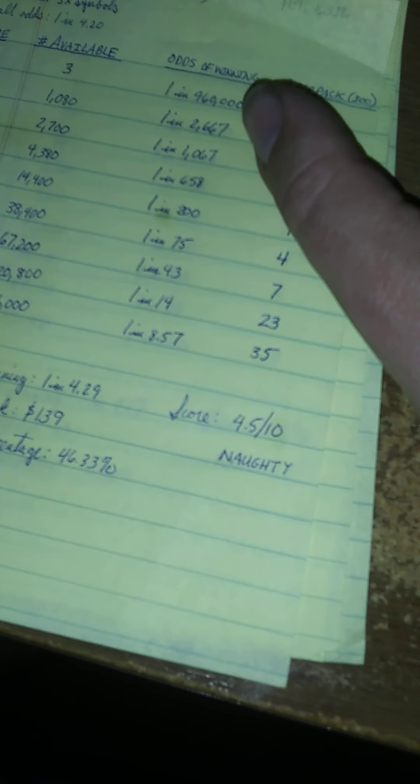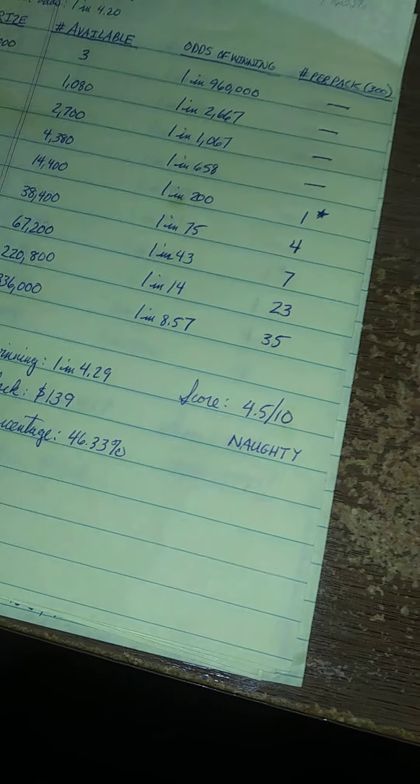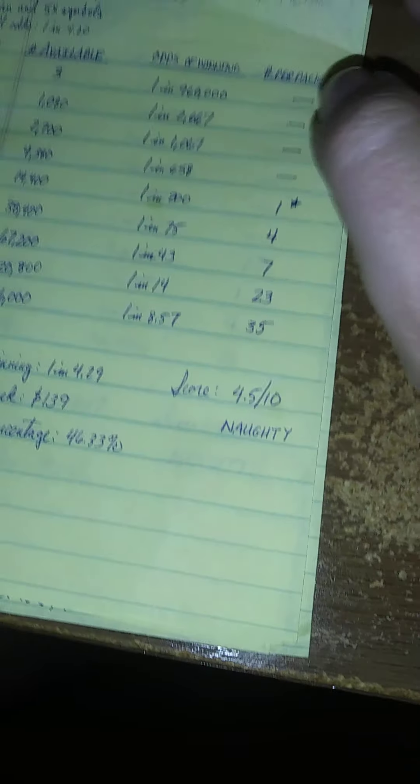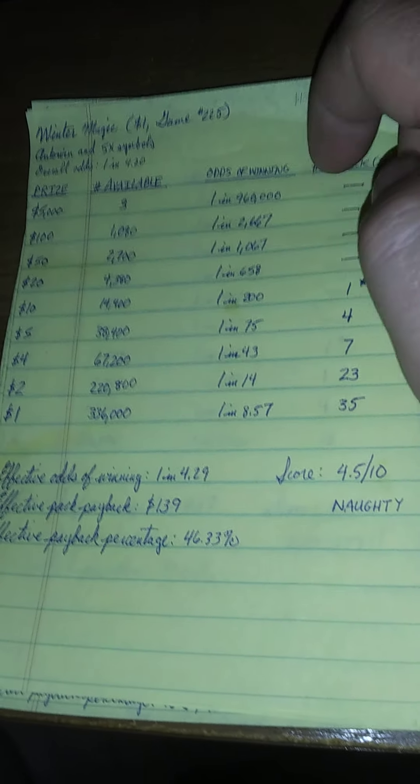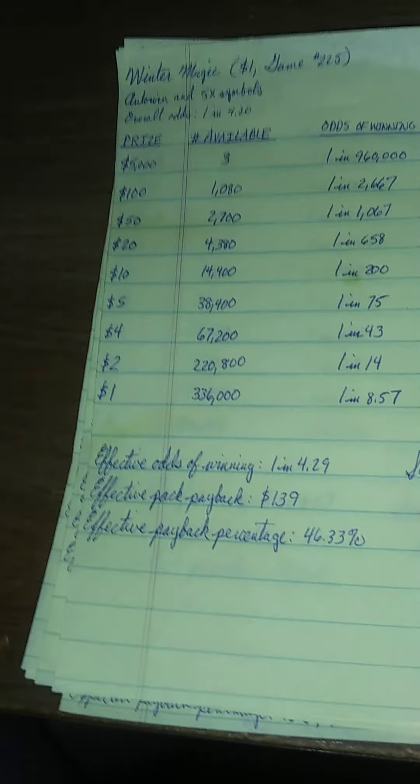At the $10 level, we really should be getting over 50% payback. For that reason, I put the score at 4 out of 10, and it's definitely on the naughty list.